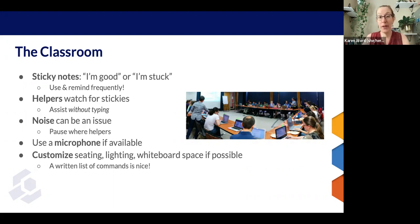Noise can be an issue, especially when there are a lot of helpers engaged. We recommend pausing when there's a lot of helpers or noise building in a room and letting things settle down. Regardless of noise, use a microphone if there is one available, even if you think you're a loud person. This is the number one feedback we get with regard to accessibility, as participants aren't able to hear in certain parts of the room. It really does help.